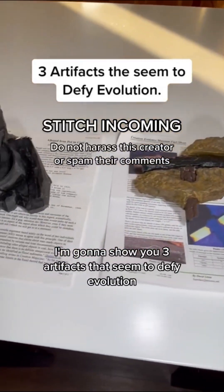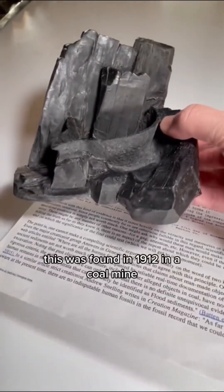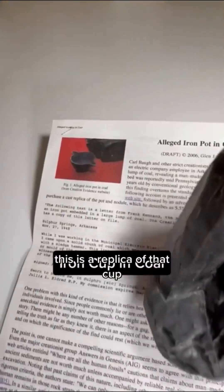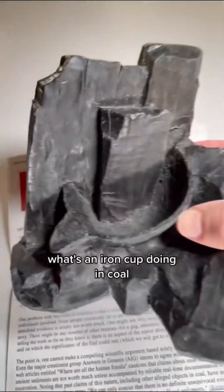I'm going to show you three artifacts that seem to defy evolution. This was found in 1912 in a coal mine. It was in a large piece of coal. It broke open. This is a replica of that cup — that's the original cup. What's an iron cup doing in coal?